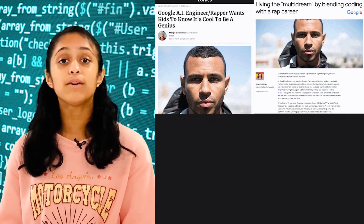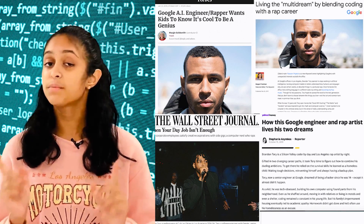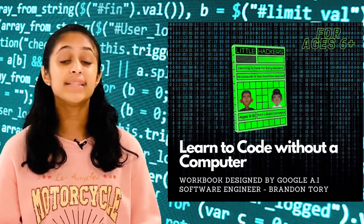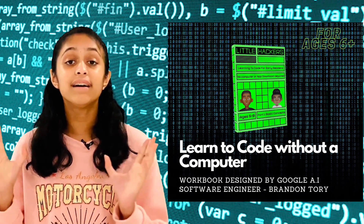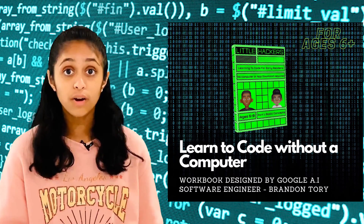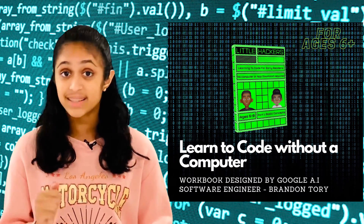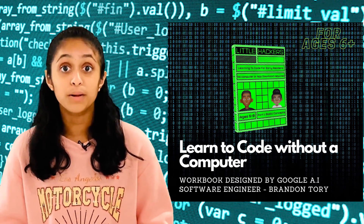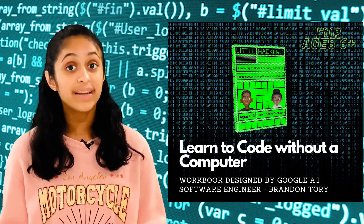Now let me share with you all some information about this book itself. There are some key benefits I want you all to know about. Number one is that this book teaches kids as young as 6 to learn how to code with 7 times less screen time. Number two is that this book makes coding fun and cool by introducing augmented reality.